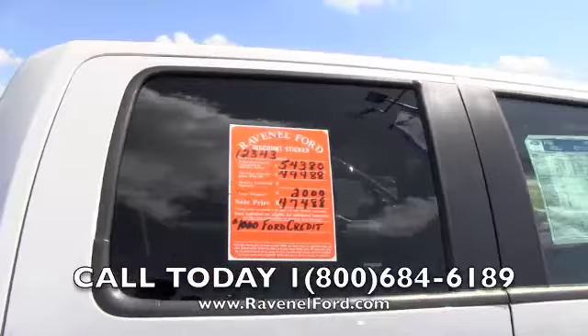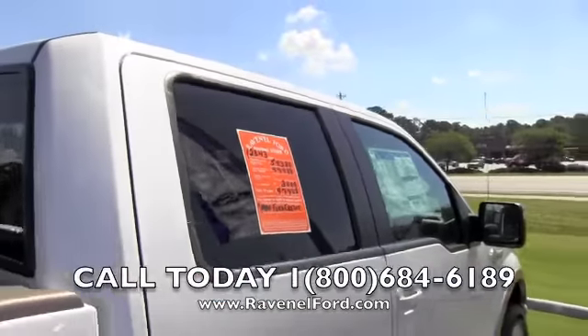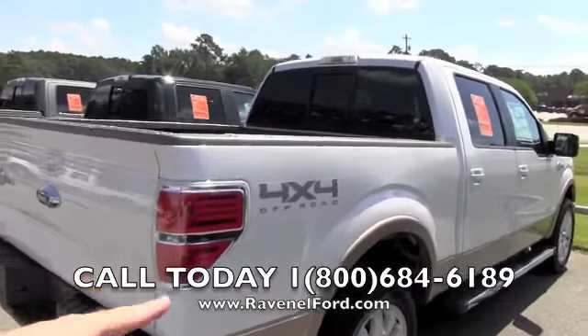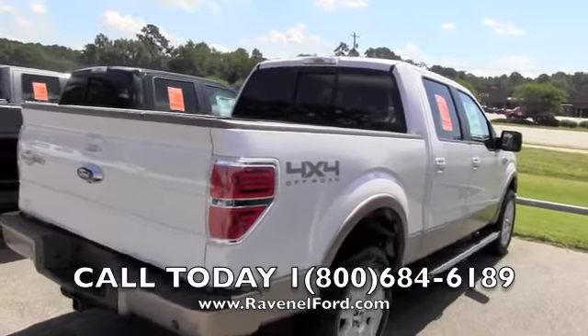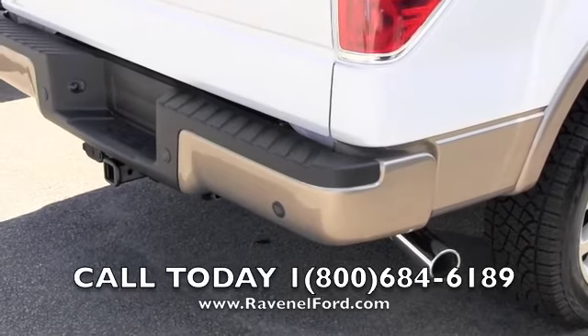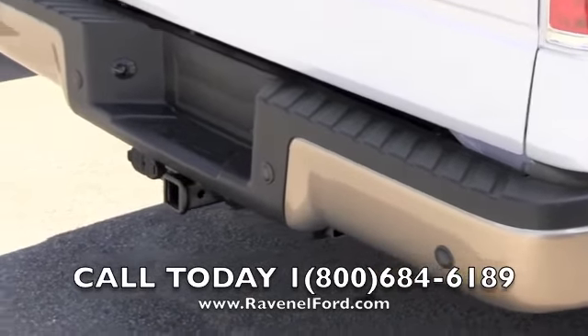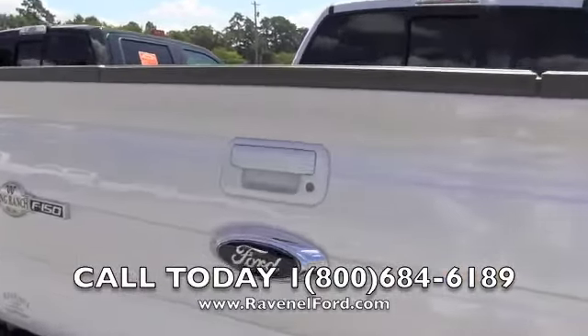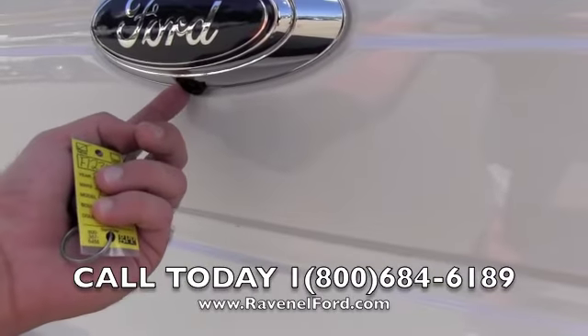That's a lot of information, folks, but it's all good stuff. Four-by-four off-road — this is a mac daddy truck. Got the chrome tailpipe in the back, backup sensors where that little dot is on the back bumper, and the trailer package. And there's a backup camera right here — how about that.